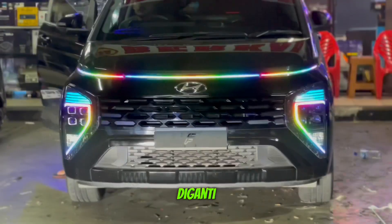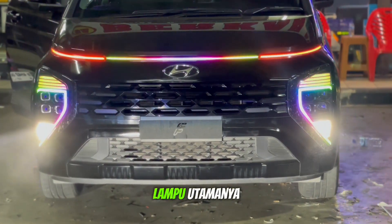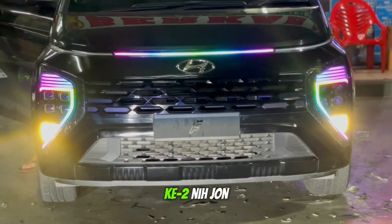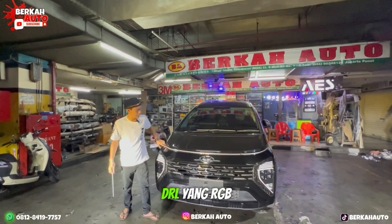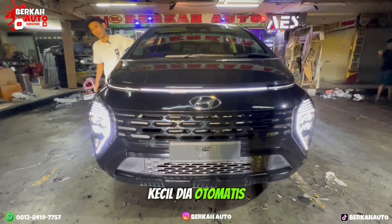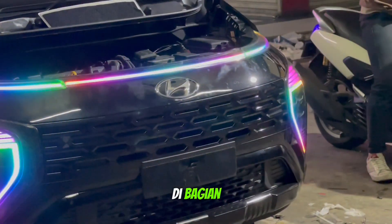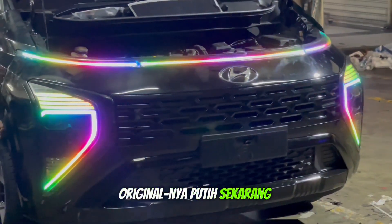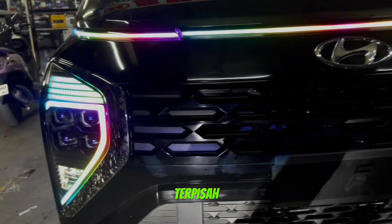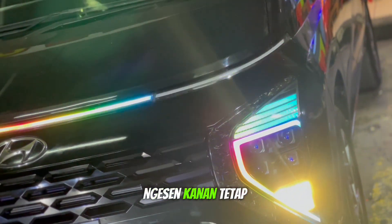Proses pemasangan lampu projector-nya sudah komplit sama bracket-bracket. Lampunya sudah plug and play John. Lalu di bagian fog lamp juga sudah diganti sama bapaknya, pakai lampu tricolor atau tiga warna untuk mengimbangi di bagian lampu utamanya. Sekarang kita lihat hasil nyala lampu DRL yang RGB. Pada saat lampu kecil, dia otomatis akan nyala RGB awalnya, lalu standby berubah ganti-ganti warna. DRL yang tadinya originalnya putih sekarang sudah RGB. Bagian lampu sen-nya yang di bagian pinggir ini sekarang sudah bisa ngesen running.